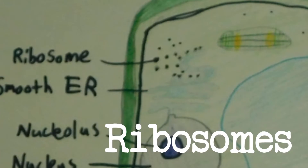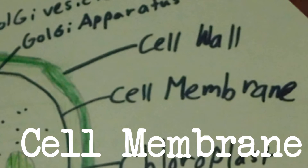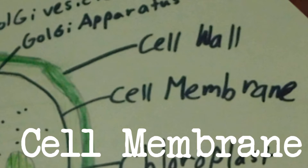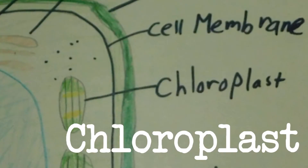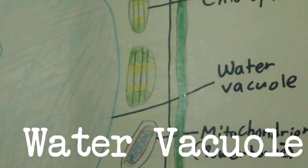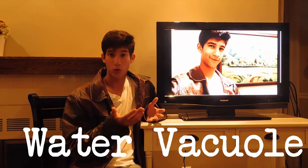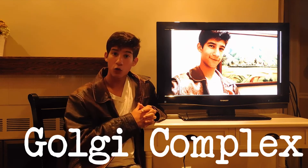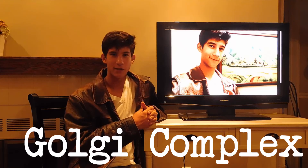Ribosomes are located in the cytoplasm of the cell and make proteins. The cell membrane protects the cell from outside threats, while the cell wall structurally supports the cell. The chloroplasts of a plant cell perform photosynthesis, while the water vacuole of a plant cell helps the cell keep its shape and also store nutrients. The Golgi complex, or Golgi apparatus, transports, sorts, and modifies proteins and lipids.